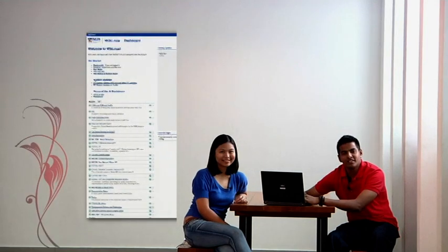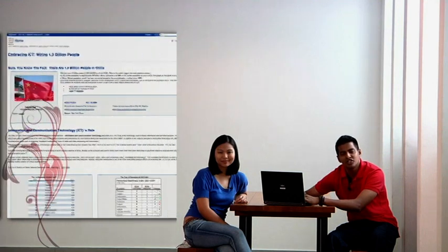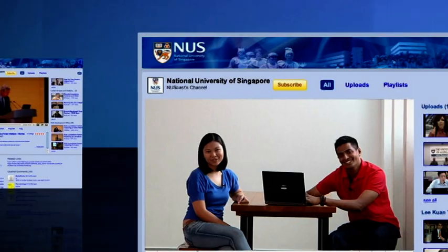You can also blog about your project experience and progress on the NUS Blog. You should also check out NUS WikiSign, an online repository for all in NUS to collaborate and share information. There's also NUS YouTube for video sharing.